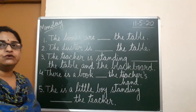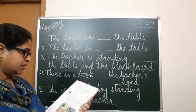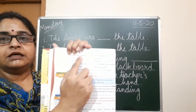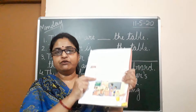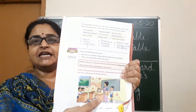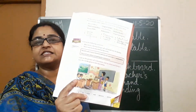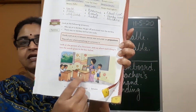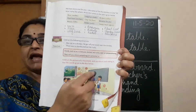I have written all the sentences for you on the board. Let's see the answers. In the picture you can see a teacher standing, a boy standing near the teacher, a table and chair, students sitting on the table studying, a duster under the table, and a green board behind the teacher. The example given is: the blackboard is behind the teacher.